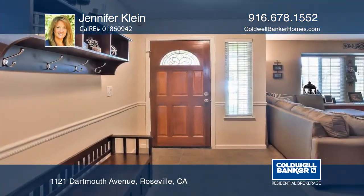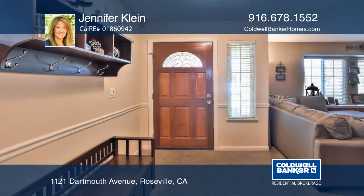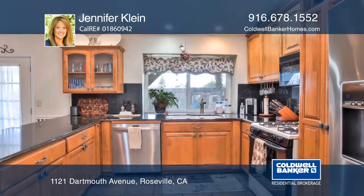This home was built for fun and memories. The well-lit kitchen has newer appliances with an open concept that is great for entertaining.